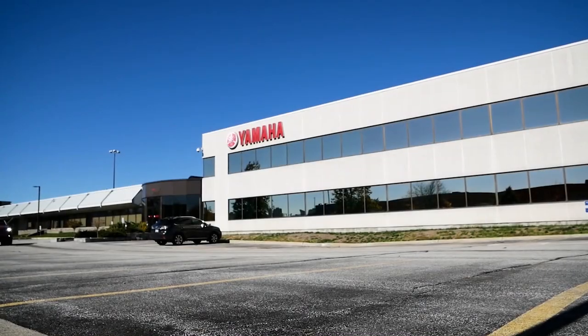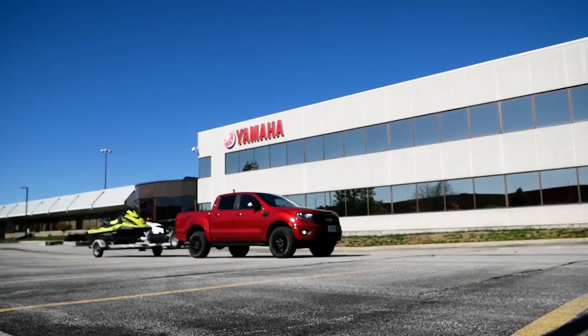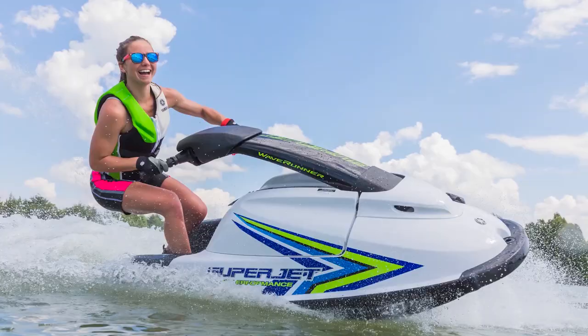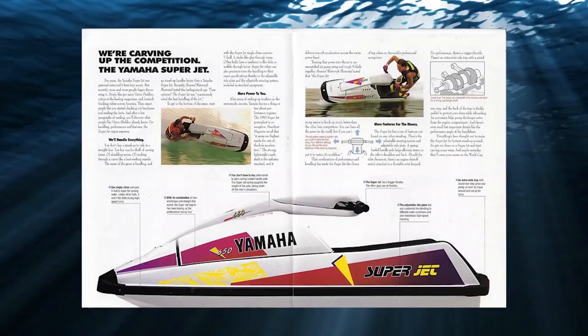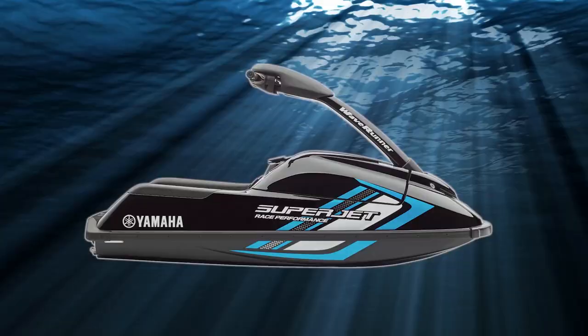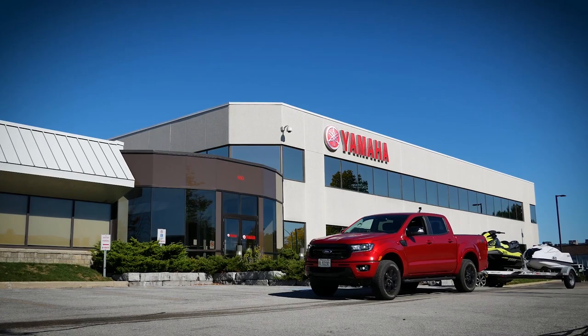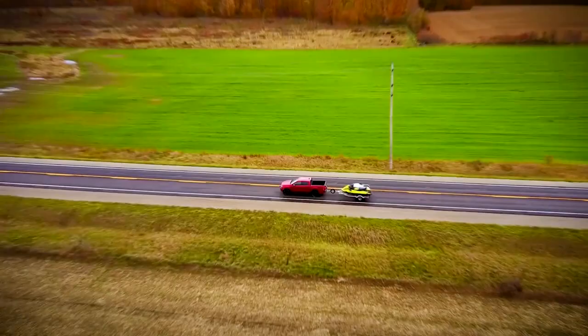Back in the fall, we got a call from our friends at Yamaha about an exciting new product they had in development that was now ready to go to market. Some of you may remember the Superjet from back in the day. The original Superjet was launched in 1990 with a 633cc 50 horsepower two-stroke engine capable of 38 miles per hour. The Superjet is back and we got the opportunity to go play with one, as well as the brand new WaveRunner VX Cruiser HO. It was a late season invitation but one we simply couldn't pass up.